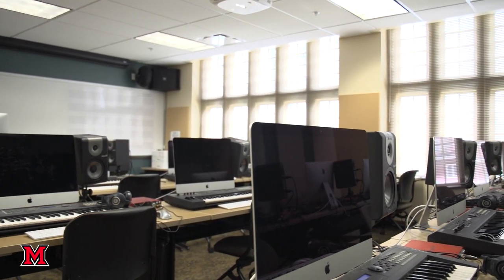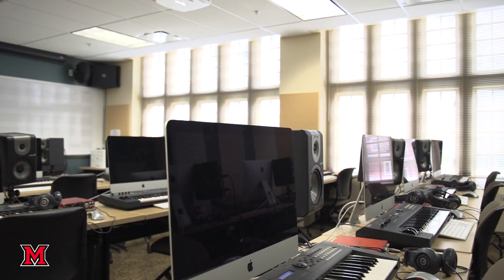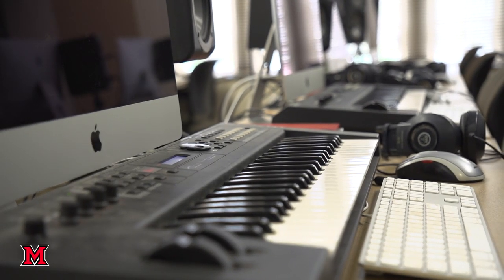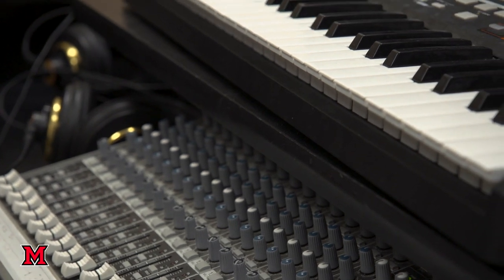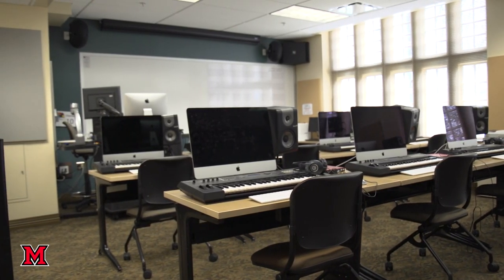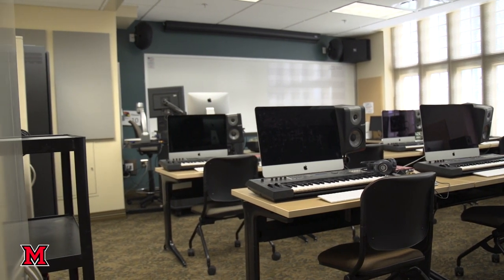We are standing right here in our computer lab, which is used for electronic music classes and for composition classes. We also teach our marching band techniques class in this room because the students use software that allows them to do drill design for marching band shows done during halftime performances. This room is also open during certain points of the day when there are no classes scheduled, so students can come in and do independent work.